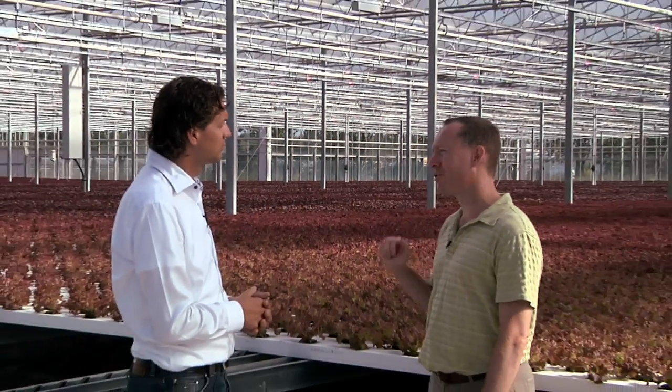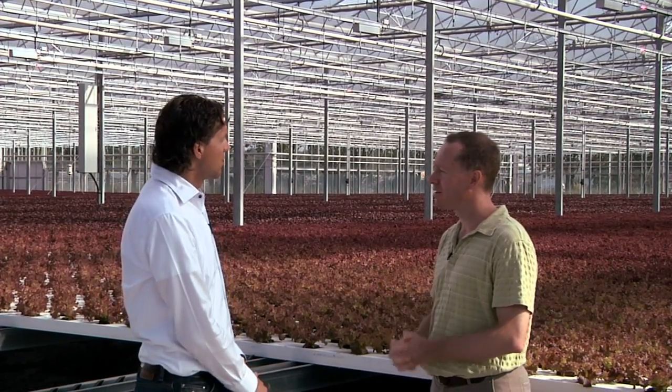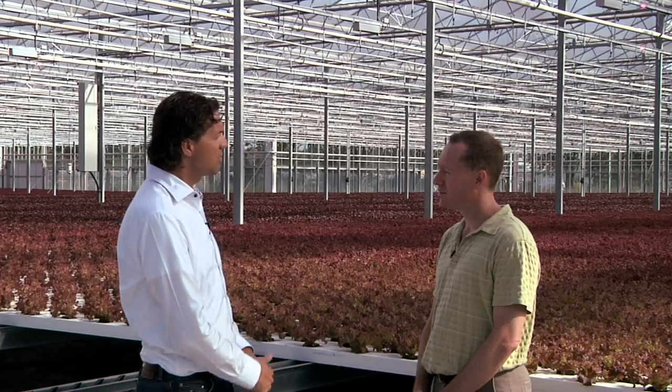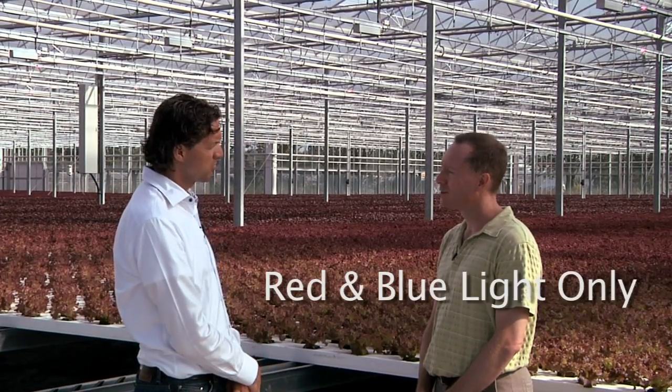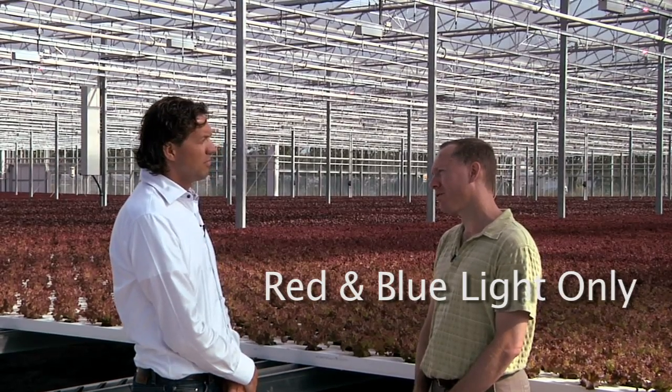We have some of the LEDs turned on for us, even though they would normally not be on in sunlight. Can you tell me about the intensity of light they deliver? What we have here is a light intensity of about 50 micromoles per square meter.